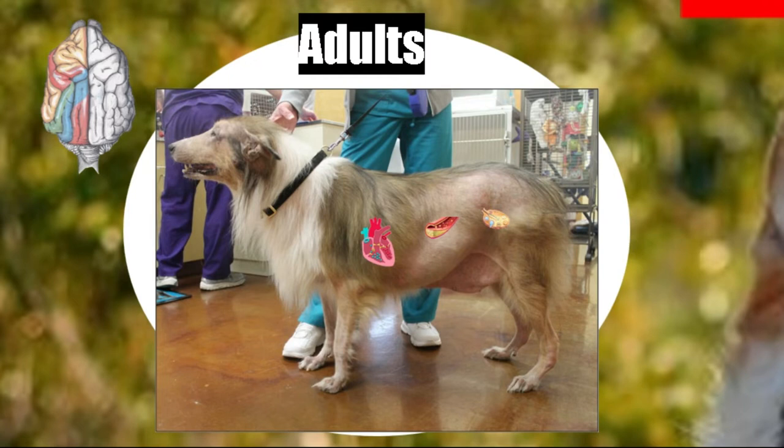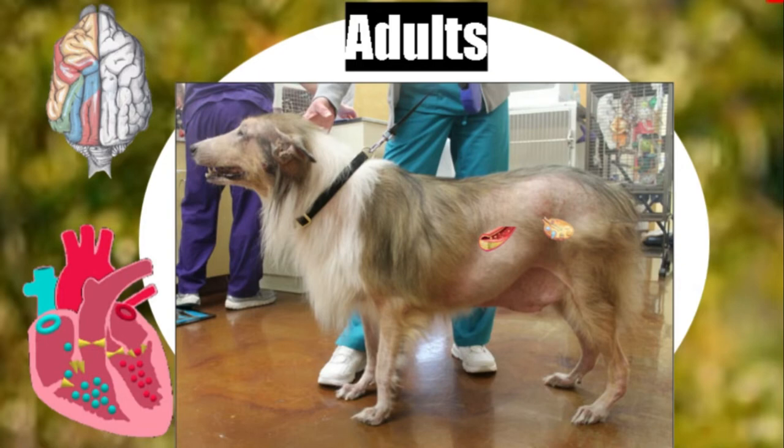One of the first signs is a behavior change. Normally, stress caused by a move, a construction in the house, the death of a relative, or the arrival of a new pet can produce a stressful situation that leads to a behavior change. But in hypothyroidism, there is not necessarily a stressful situation — from one day to the next, behavior changes suddenly without the presence of stress. This is something to keep in mind.